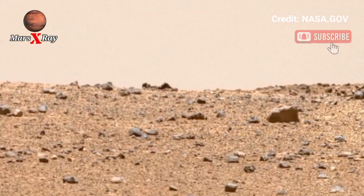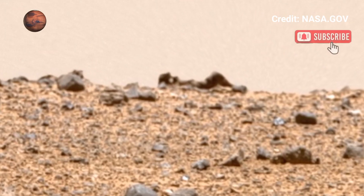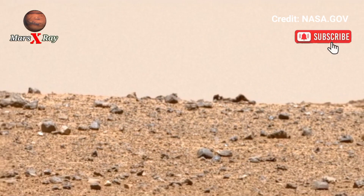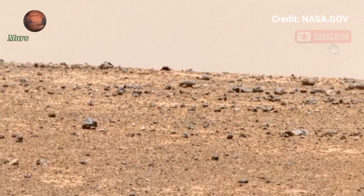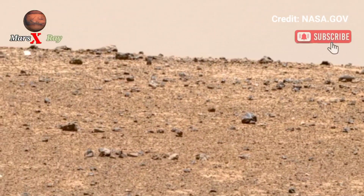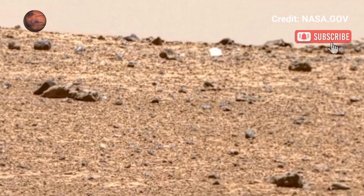The high-definition footage captures the rough rocky terrain and distant Martian hills. These visuals could help scientists uncover secrets about Mars' past and its potential to host life. Stay tuned for more exciting discoveries.